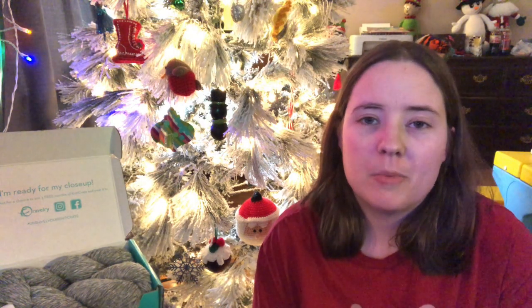All you gotta do to enter is subscribe — and I do check to see if you're a subscriber — and like the video, share it if you want to give other people chances to win it, and just leave a comment below. That's how I draw the winners, using a random comment generator. You've got a week to enter, share it, and all that stuff.